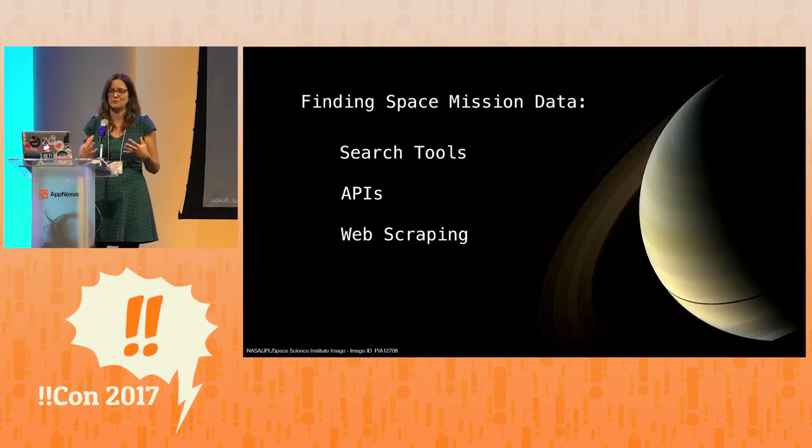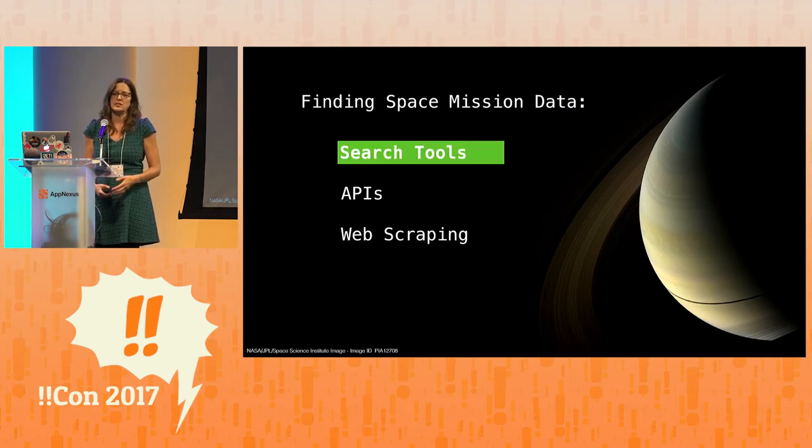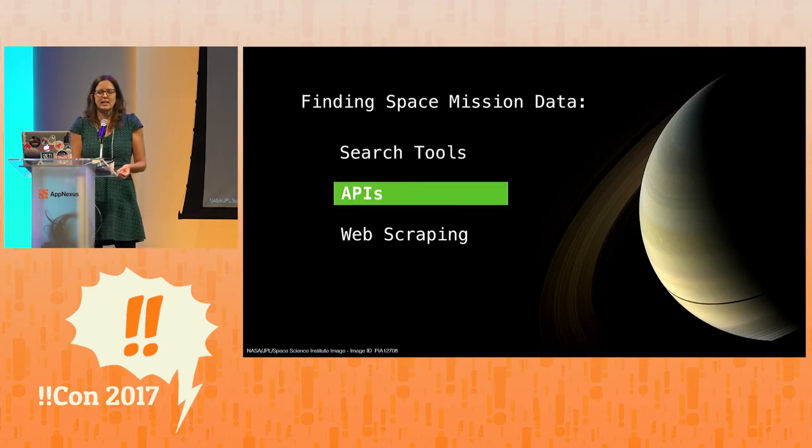In my view, there are essentially three main ways to find planetary mission data online. The first and most popular is search tools — websites where you fill out a web form, hit submit, get results, and download them, much like a shopping cart. There are tons of these; they vary widely in usability and serve different communities. If you're lucky, there's an API. If you go to data.nasa.gov, they're collecting APIs there — documented, serving JSON, very nice. It's by no means exhaustive, but it's a great start and there's a lot of cool stuff there.